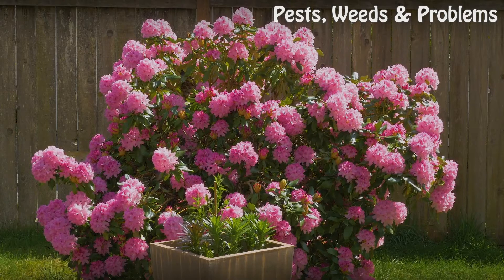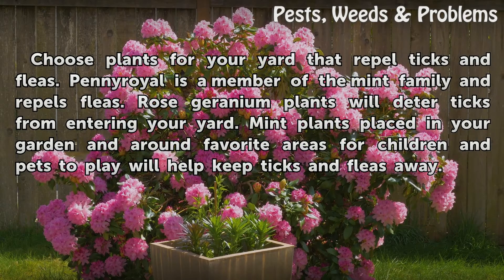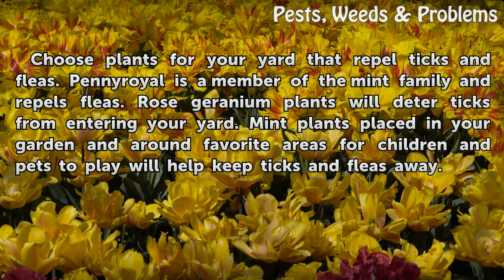Outdoors. Choose plants for your yard that repel ticks and fleas. Pennyroyal is a member of the mint family and repels fleas. Rose geranium plants will deter ticks from entering your yard. Mint plants placed in your garden and around favorite areas for children and pets to play will help keep ticks and fleas away.